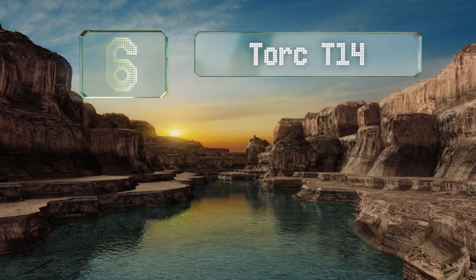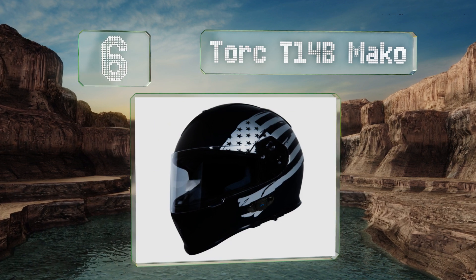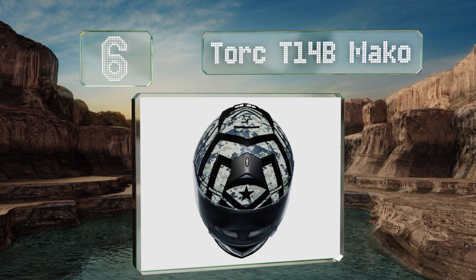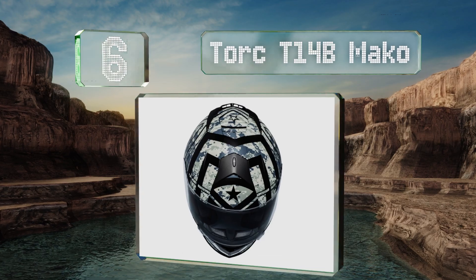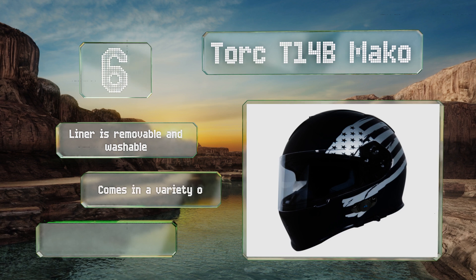At number six, the Torc T14b Mako is a full face option with a laser contoured comfort liner made for an intermediate oval head shape. Its drop-down visor opens and closes smoothly and locks into place to prevent it from popping up when riding.